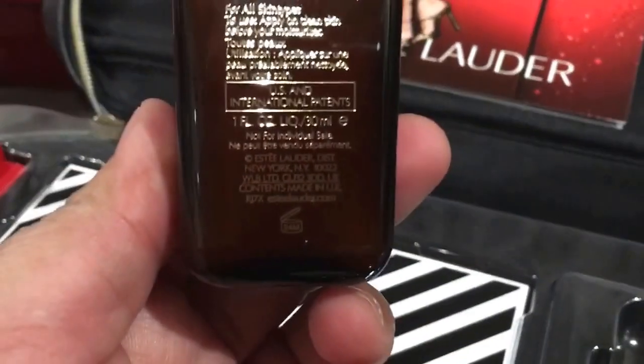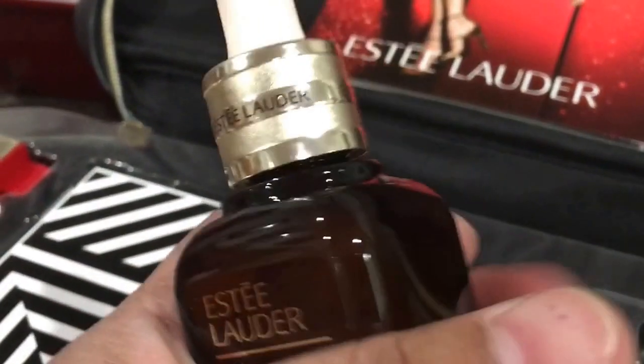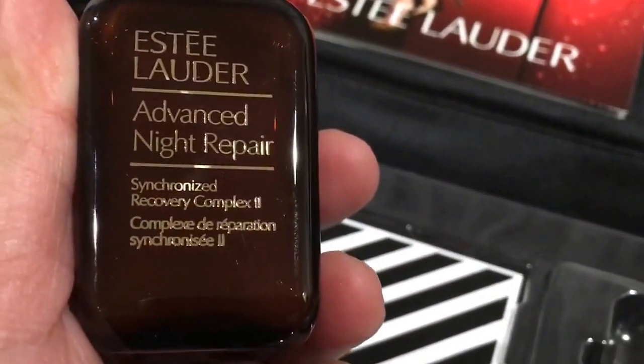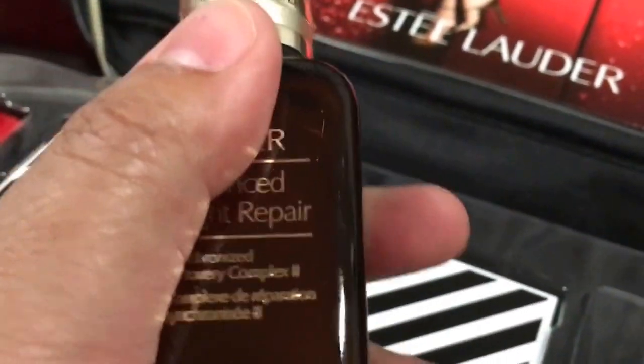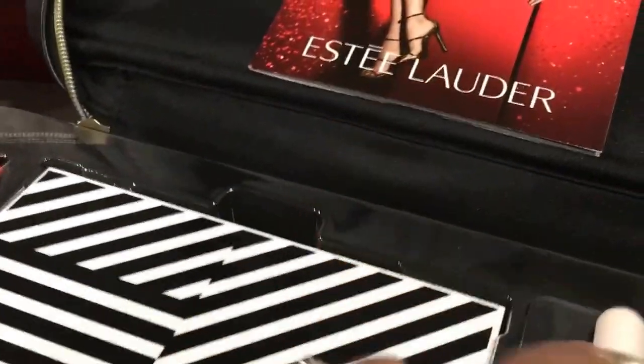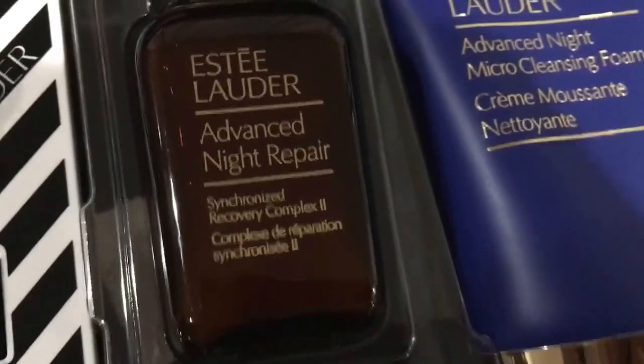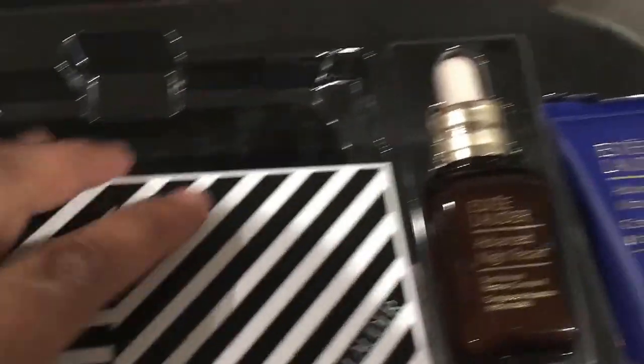The size is 1 fluid ounce, 30 ml. Estee Lauder Advanced Night Repair is really expensive — I used this and I bought the big one for several bucks, it's like $80-something dollars for the 3-point-something ounces. And then we got the Advanced Night Repair Micro Cleansing Foam as well.